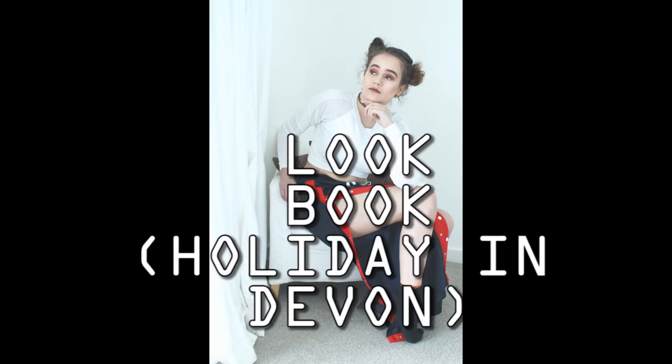I'm doing a lookbook of the outfits that I brought to Devon with me. I'm on holiday at the moment so there's a lot of holiday outfits, but Devon is absolutely freezing. So obviously the outfits that I have shown you, I would add jackets and coats onto them.